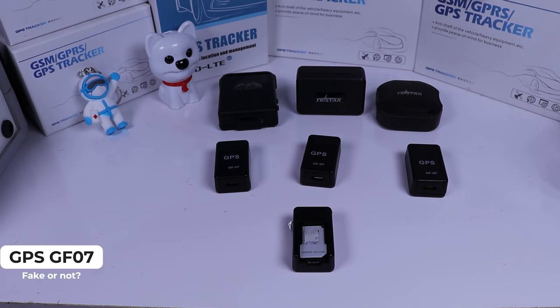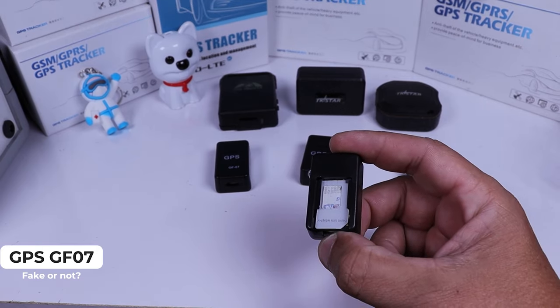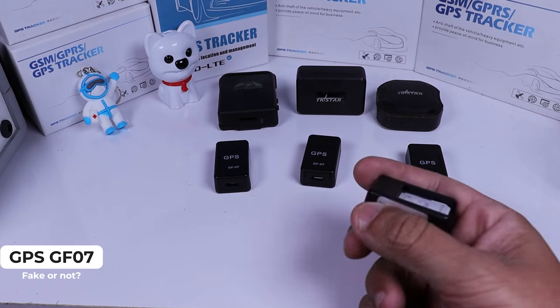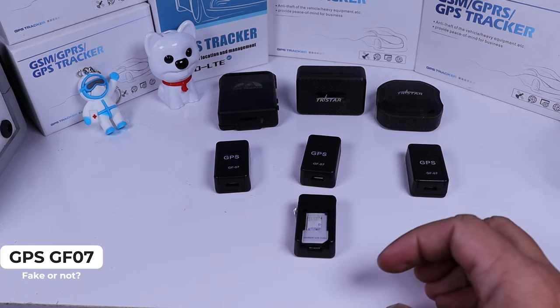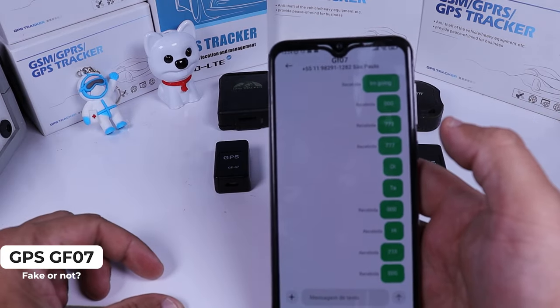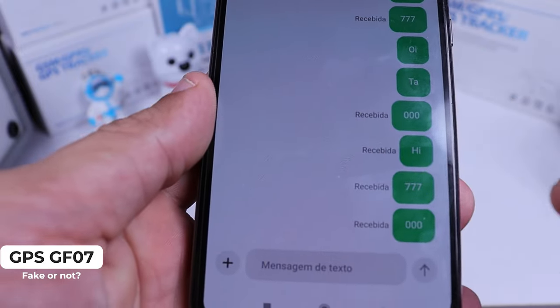Okay, you got this device and you know it doesn't work, but you want to try according to the menu — let's do it. As you can see here, I have a GSM card inside it. This is the new version that comes with the number inside it, but it doesn't work. I have my cell phone here and I'm going to send some commands.